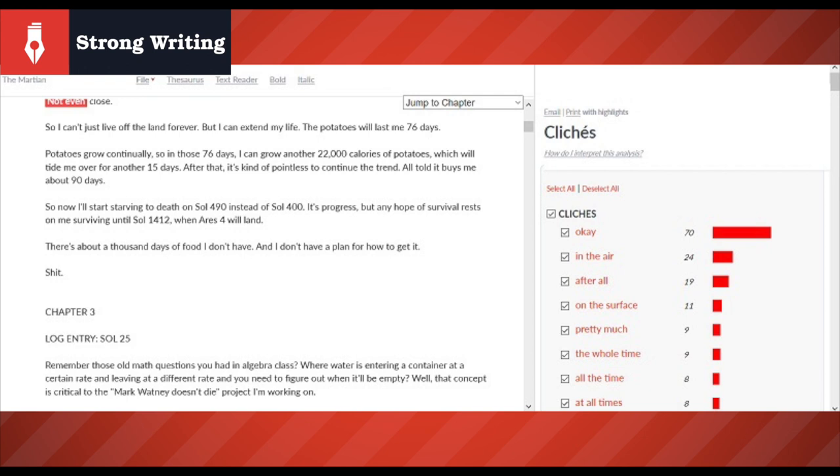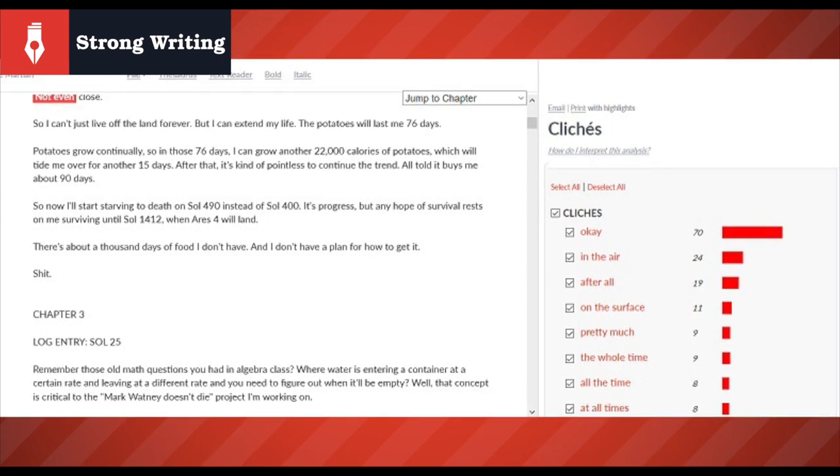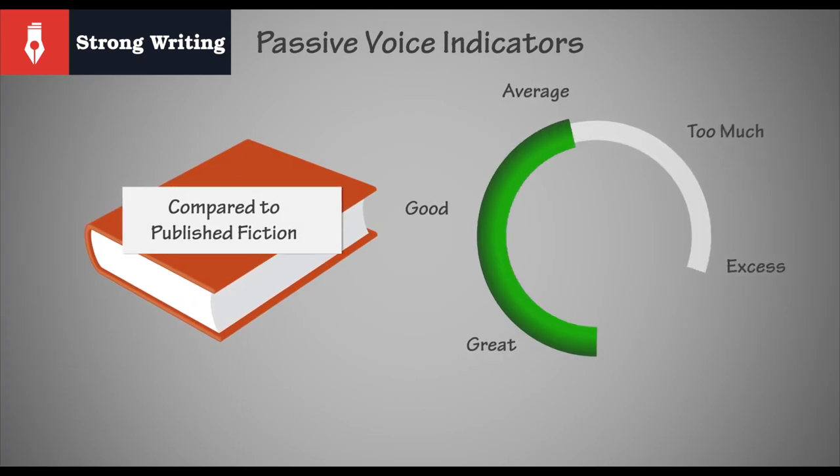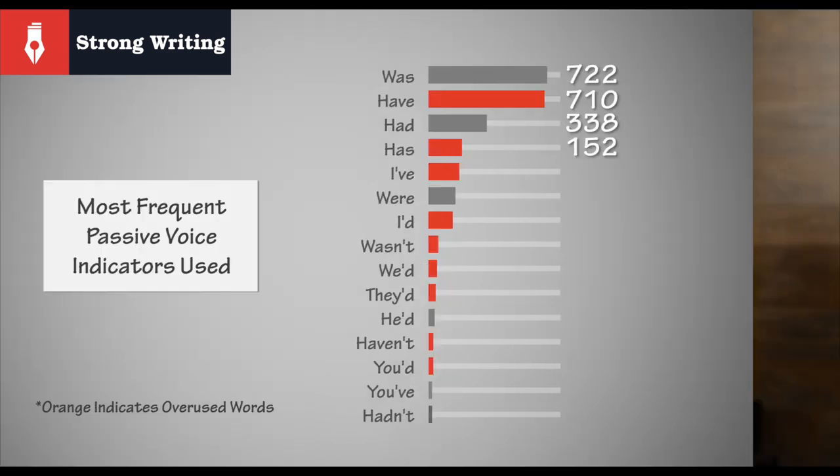Going out on a limb, we'd assume that the liberal use — or perhaps the overuse — of the word 'okay' is down to the narrator's natural speech, but there might be some possible tweaks there. Looking, for example, at instances where it repeats a little too close together for comfort. Terms like 'in the air' or 'on the surface' can likely be ignored given the setting or scientific references, but these would certainly be worthy of further investigation. Passive voice indicators come in just above average for The Martian, with far and away the most common being the use of 'have.' With large sections of the novel being something of a recollection of events, a certain amount of passivity is given, and falling around in the middle of the scale shows that Weir likely has good control over how he's relaying his story. Had it been any higher, we would have been worried that things were sliding too much into a disconnected or uninvolving reminiscence.